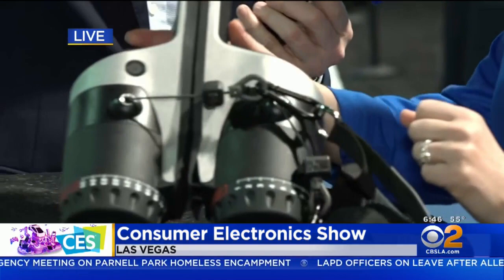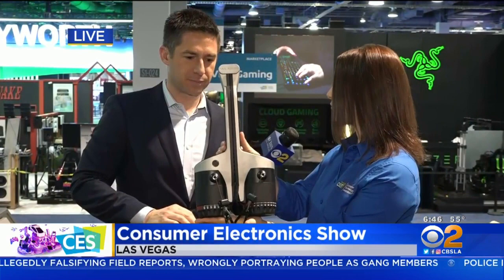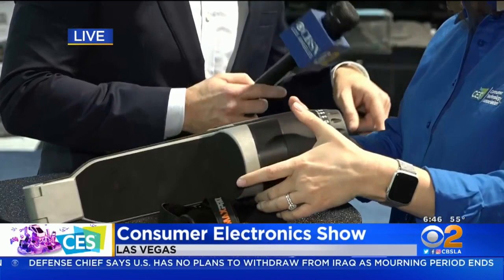And here we have the Max Pro — it's a portable home gym. If you lift it up, it weighs less than 10 pounds, and it can fit right into your carry-on luggage. It's perfect for traveling, and it's a smart gym that connects to an app. You have an app coach and you track all of your workout progress right through the app.